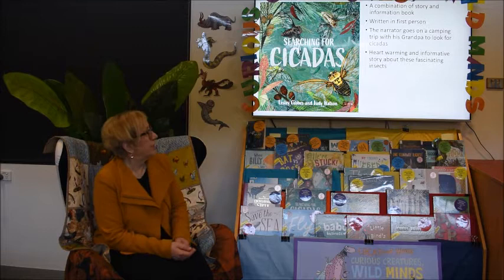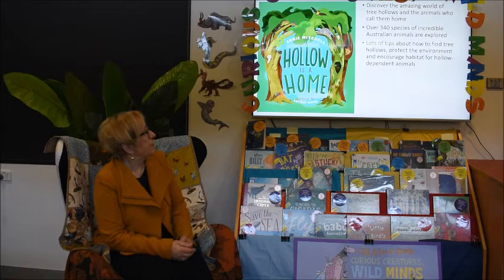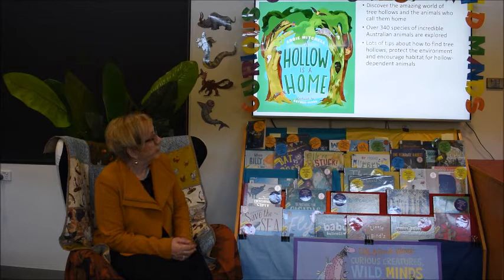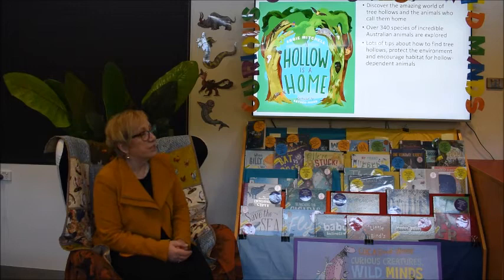A Hollow is a Home is a book all about hollows and the Australian animals who call them home. In fact 340 species of animals are covered in this book. There's a good message in here about the need to protect the environment and look after the habitat of animals dependent upon these hollows. A very lovely book to look at when you're in the library.